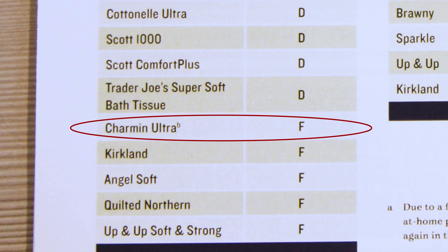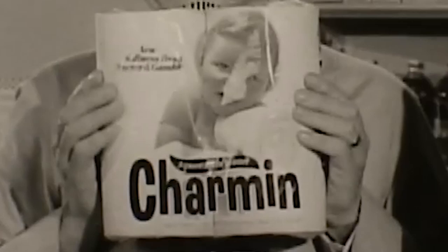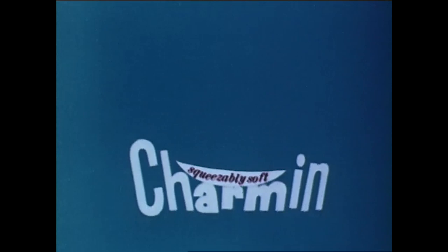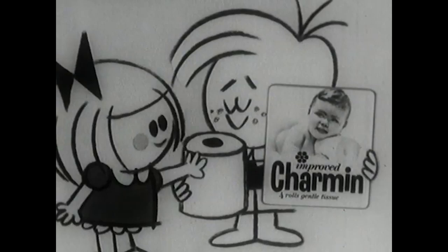P&G isn't alone in relying on old-growth forests to make their products, but for now the fact is that if you're buying toilet paper that's marketed as soft and it feels soft, it's probably not coming from super sustainable sources. P&G told us that while almost all of their inner cores and paper packaging come from recycled sources, and recycled paper has many great uses, toilet tissue is not one of them. So you have to decide how soft is soft enough for your butt.